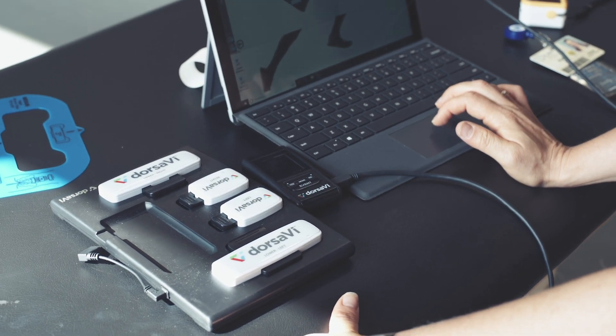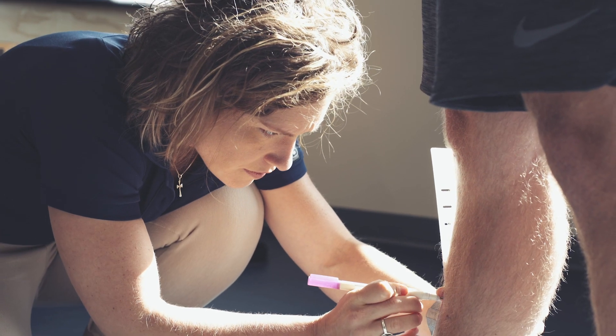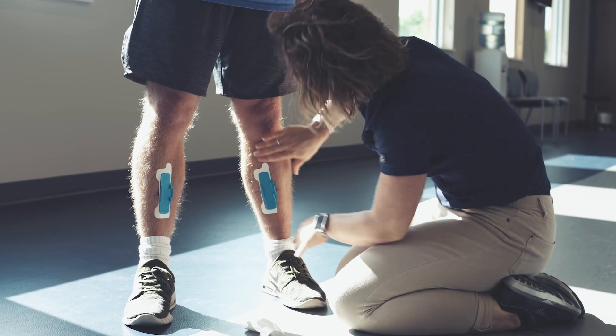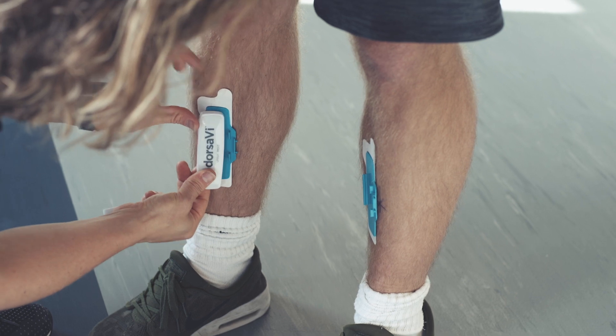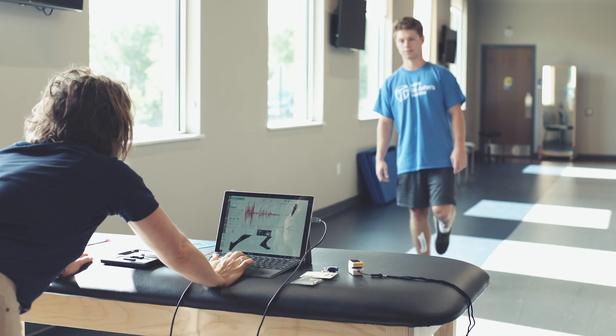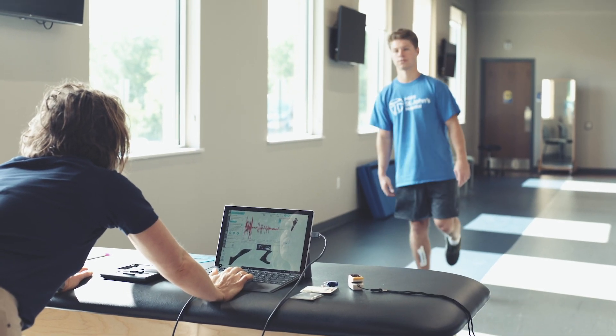Dorsa V is basically the newest wearable sensor technology, and it allows us to see different movement patterns that you're not able to see with just the trained eye. It gives us a lot more feedback and information on movement patterns that could potentially lead to injury or just movement efficiency patterns.